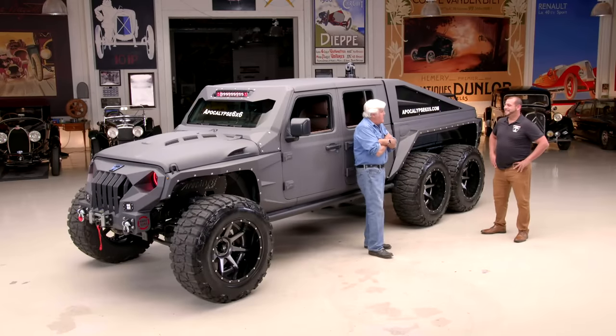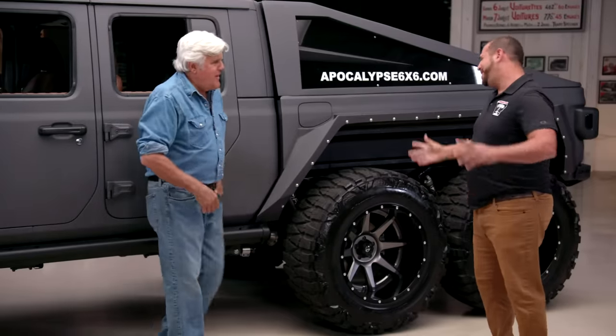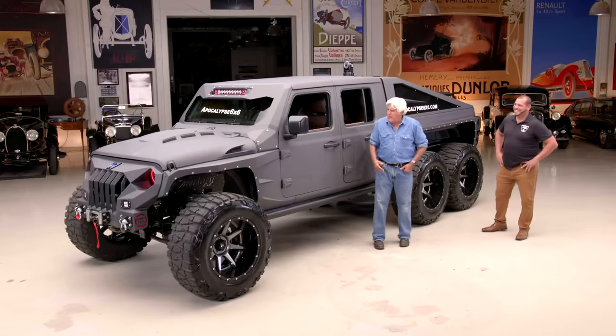Do you need a separate truck license for more than four wheels? No, you don't. As long as we're under the weight. The vehicle is relatively light — it's just under 6,000 pounds.